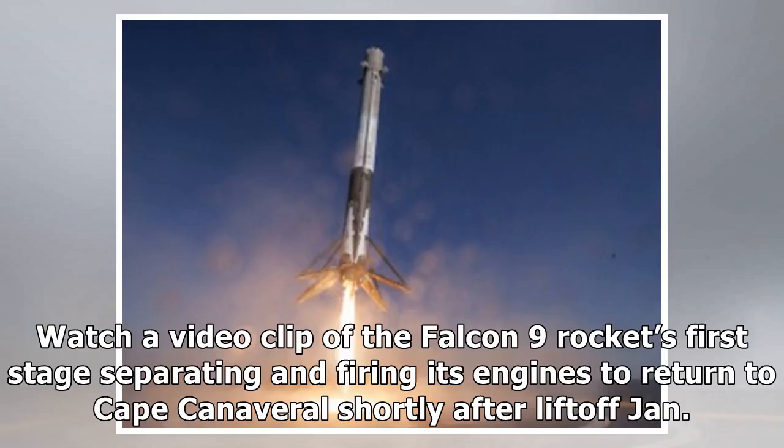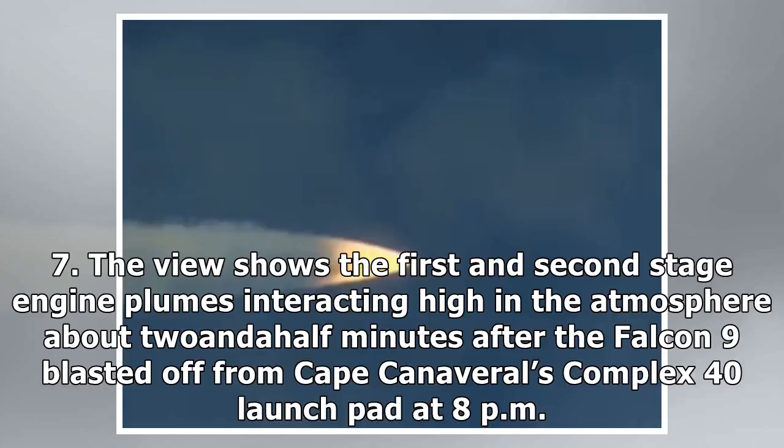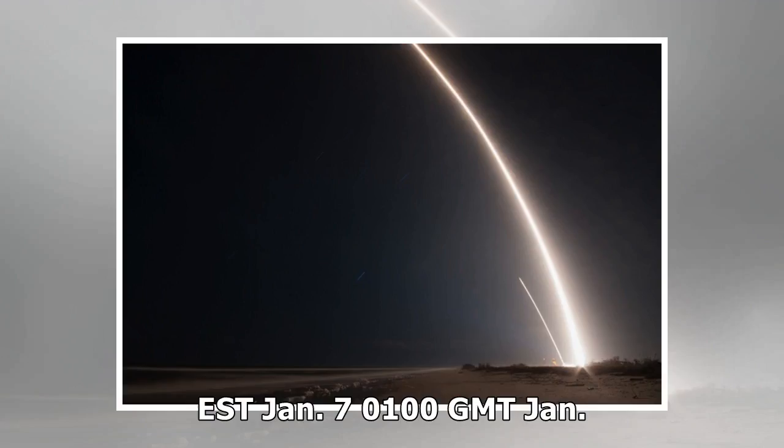Watch a video clip of the Falcon 9 rocket's first stage separating and firing its engines to return to Cape Canaveral shortly after liftoff Jan. 7. The view shows the first and second stage engine plumes interacting high in the atmosphere about two and a half minutes after the Falcon 9 blasted off from Cape Canaveral's Complex 40 launch pad at 8 p.m. EST.